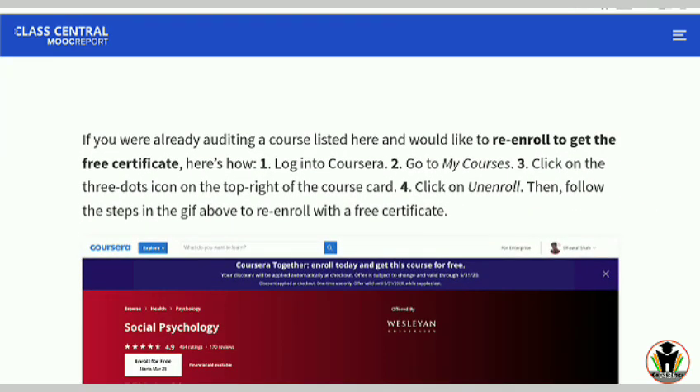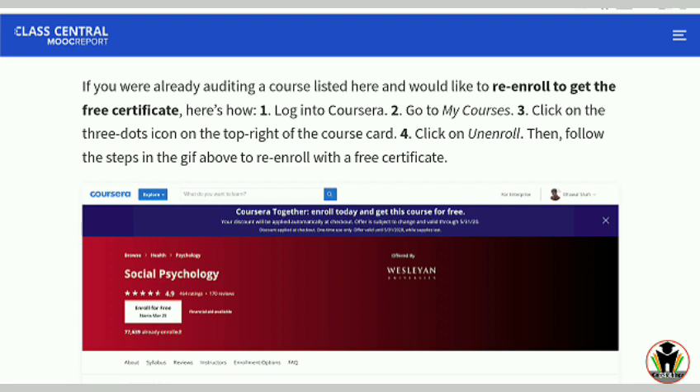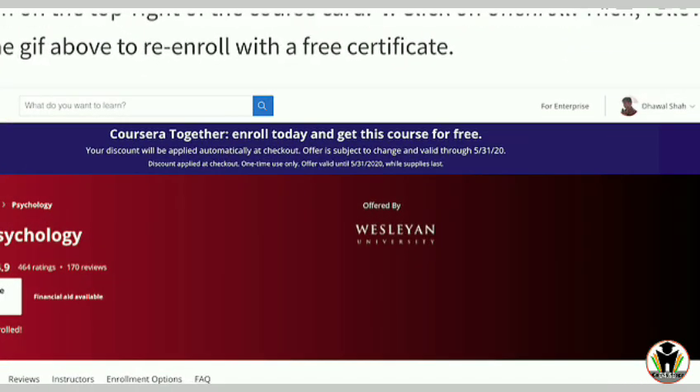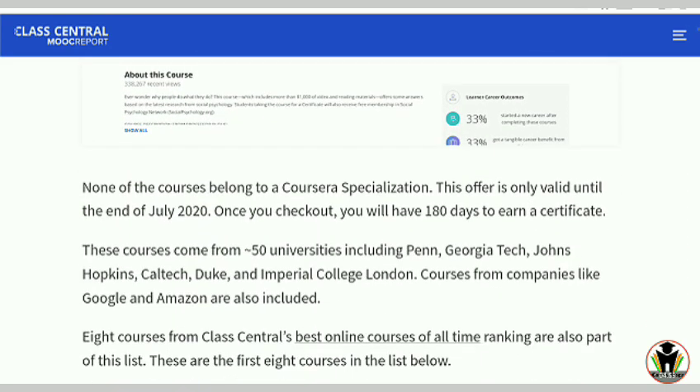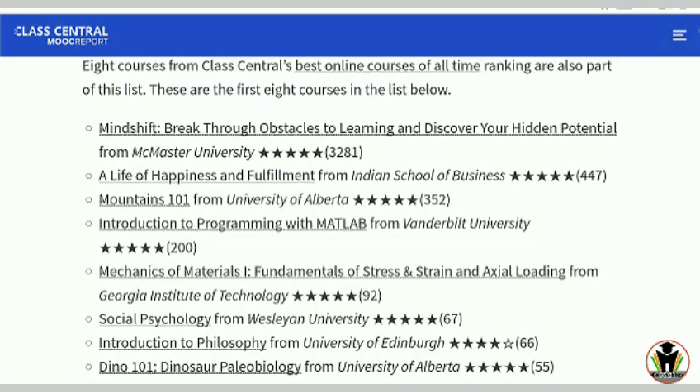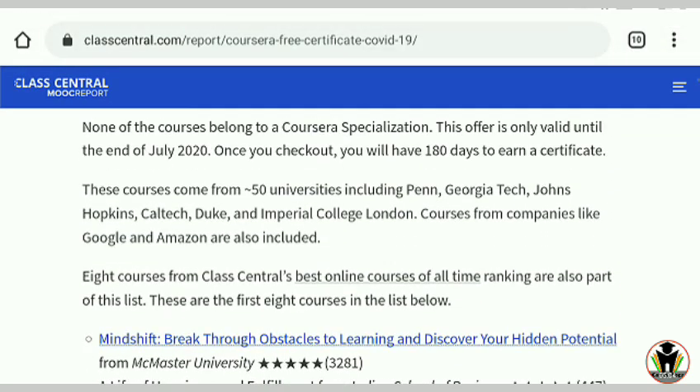Here is one important tip: re-enroll to get the free certificate. If you are auditing any course, log into Coursera, go to My Courses, click the three-dot icon in the top left, and then re-enroll in the course to get the free certificate — if it is included in these 115 plus courses.